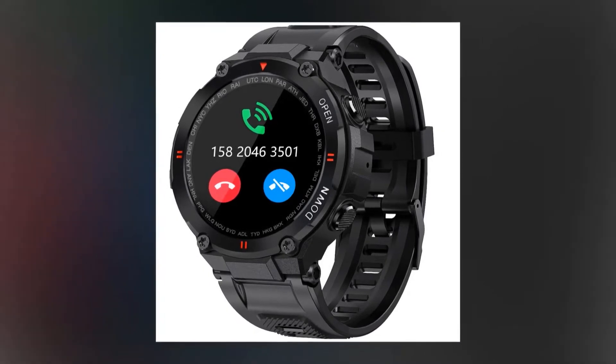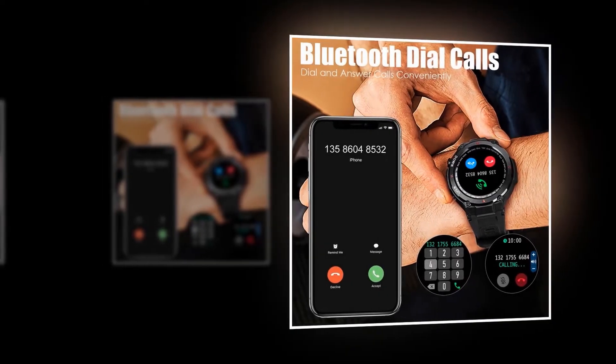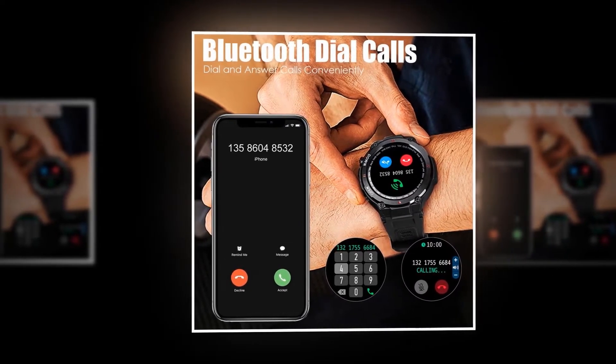It supports iPhone, Samsung, Huawei, OnePlus, and many more. Switch on your phone's Bluetooth and then connect to the smartwatch using the app. Agize gives you 12 months of money-back guarantee or the option of a free replacement.